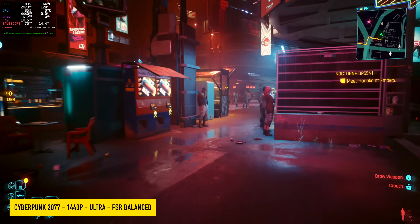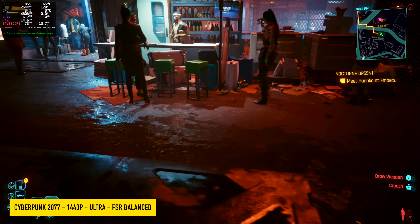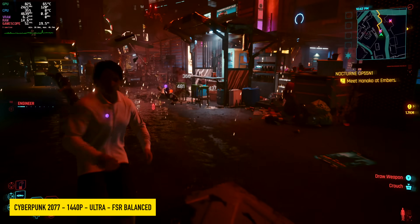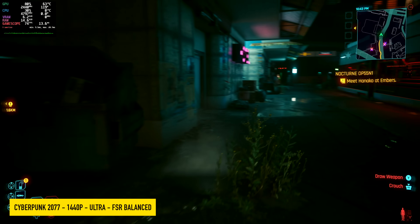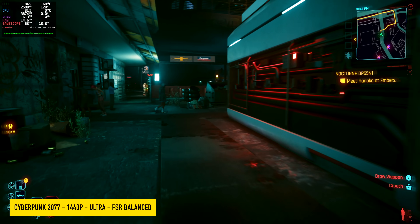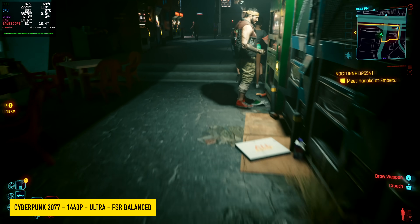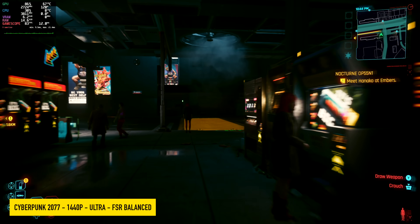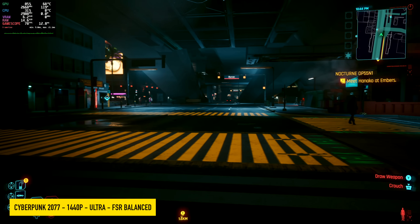Cyberpunk 2077 at 1440p ultra with FSR balance. This is kind of a switcheroo because this game actually performs better in Linux on this chip. For the most part I've seen that on a lot of Radeon iGPUs — we do see better performance in Linux — which is kind of strange, but CD Projekt Red did put a lot of time optimizing for the Steam Deck, and it kind of shows here.